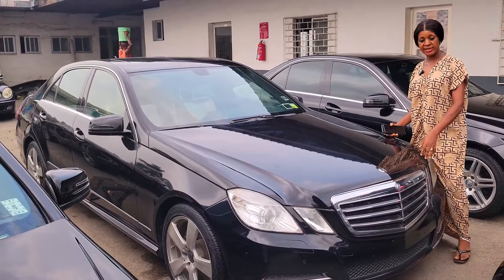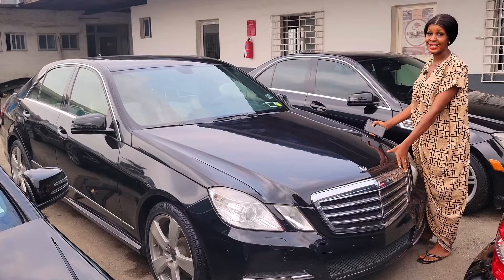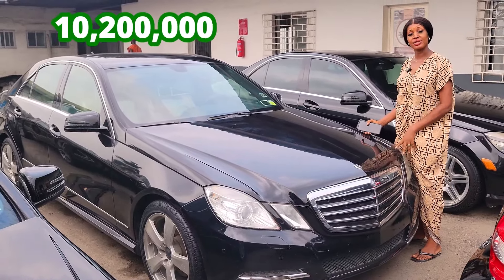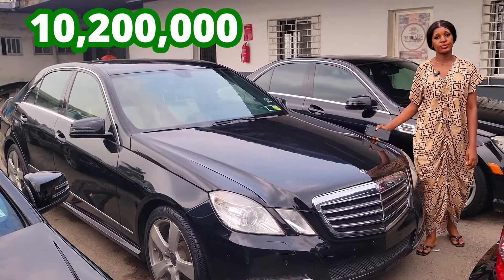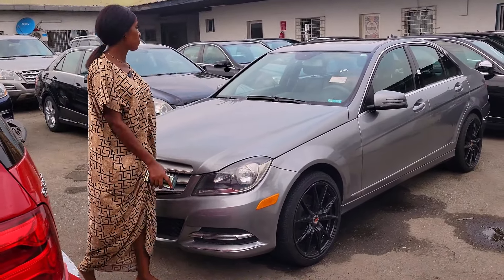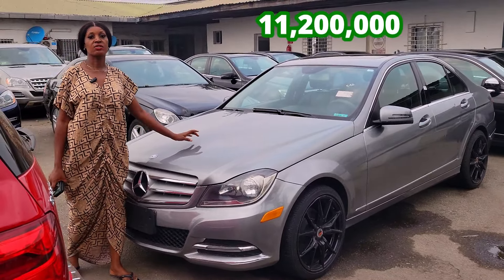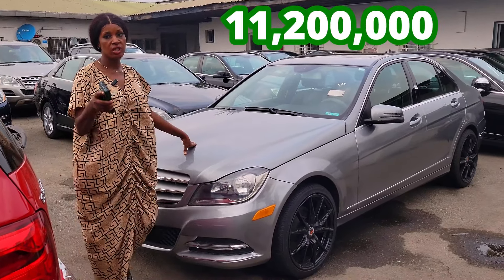This is a foreign use Mercedes E350 4MATIC, black color, 2011 model. The price is 10 million two. Negotiable. This is a foreign use Mercedes C300 2012 model, gray color. Accident free, duty paid. The price is 11 million two. Negotiable.